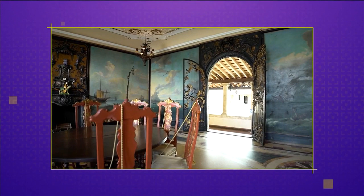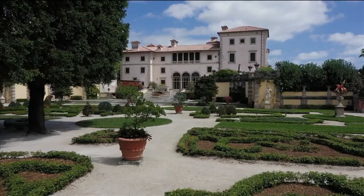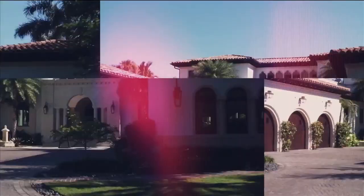This was James Deering's winter home. He had multiple estates, but by far this was the biggest and probably most expensive one. We take a closer look at some of the design and preservation efforts that make Vizcaya Museum and Gardens one of the best preserved stately homes on today's SoFlo Home Project.